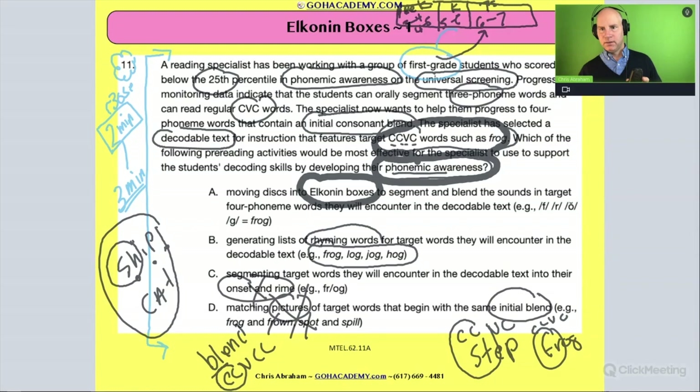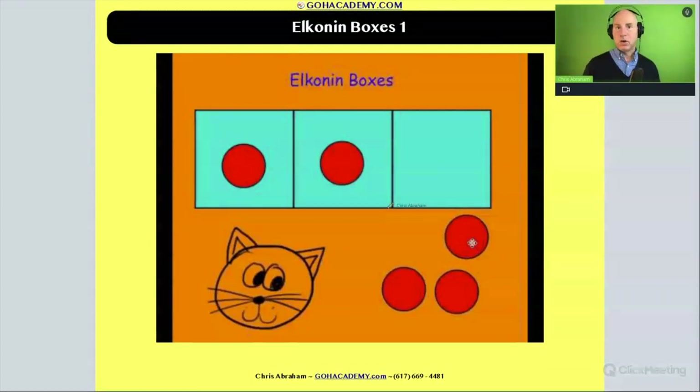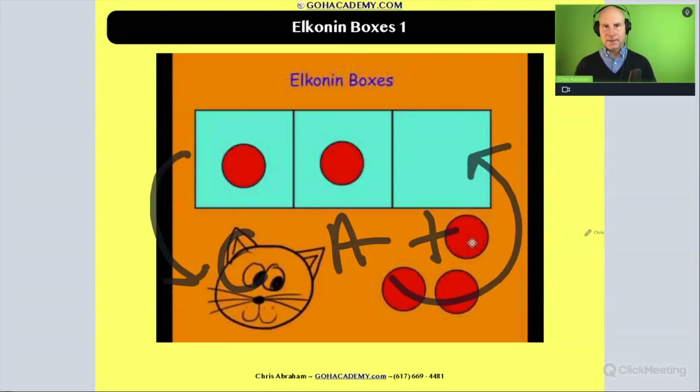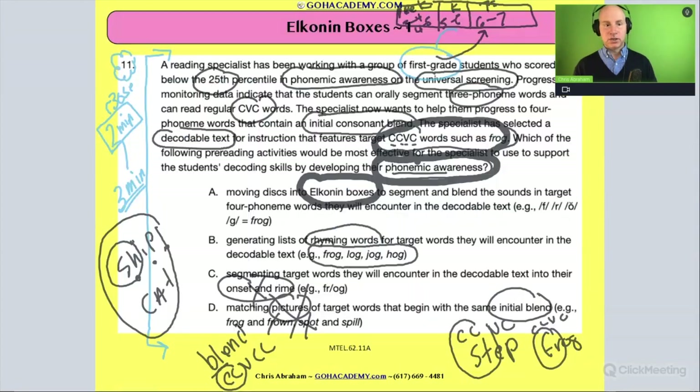Looking at the pictures: here's the Elkonin box activity, moving the discs or counters. Because we're working with phonics, we include the actual letters — making it a phoneme grapheme mapping and sound-letter mapping activity. After doing the sound boxes, we write it out to reinforce sounds to letters and letters to sounds. That type of activity fosters both decoding and phonemic awareness.